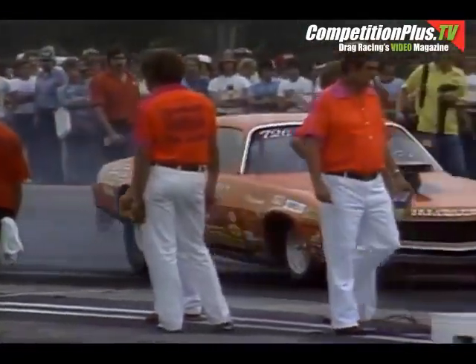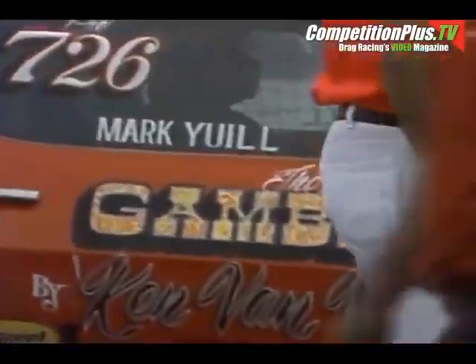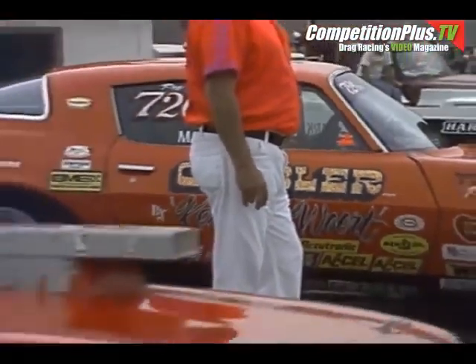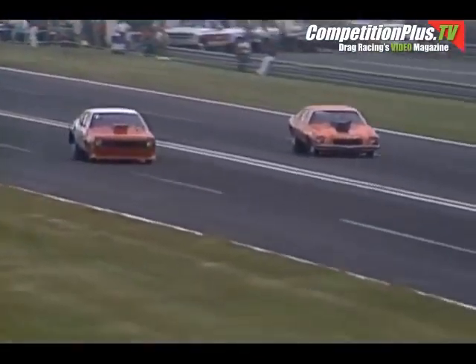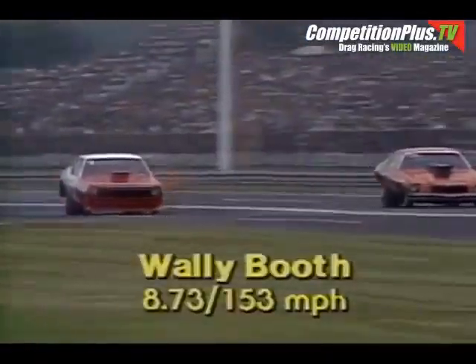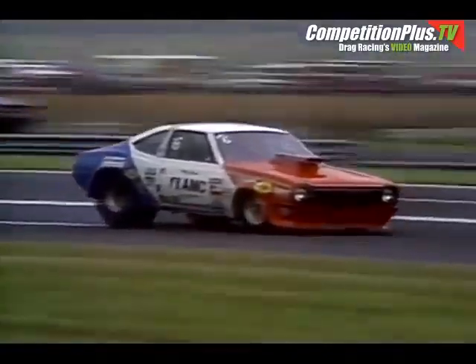The final race in this round of Pro Stock: from Reno, Nevada, the gambler, Mark Yule, alongside Wally Booth in the other American Motors car. Here you see the Christmas tree as the drivers are looking at it — one amber light, a green light, and the wheels in the air as they leave the starting line. And it's Wally Booth with the win: 8.73 seconds. But the big story is Mark Yule went 8.67. Wally Booth with a hole shot win.